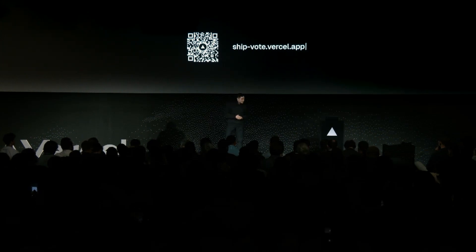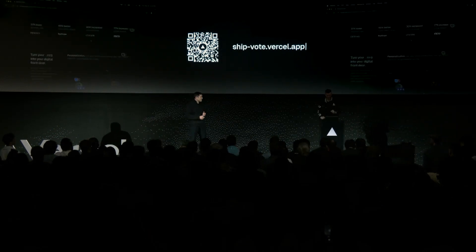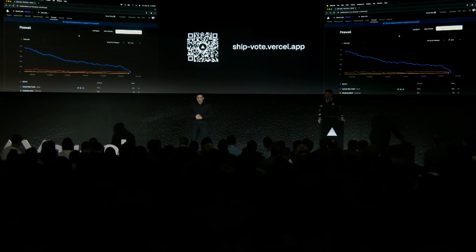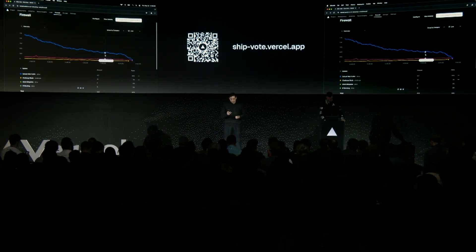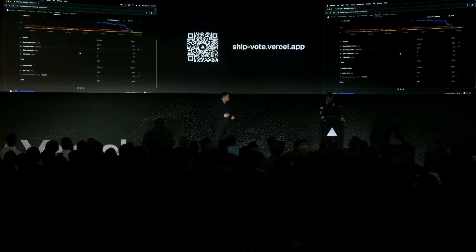Lee, let's get you back up on stage. We've got a good tag team going here. Everyone still has access to the app — ship-boat.vercel.app — or scan the QR code. When you went to the site at first, you may have noticed attack challenge mode, but it could have occurred really quickly. So let's kick things up a notch. Let's take a look at some of this traffic in the dashboard.